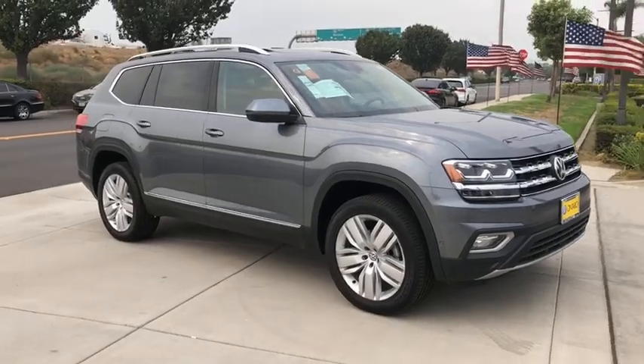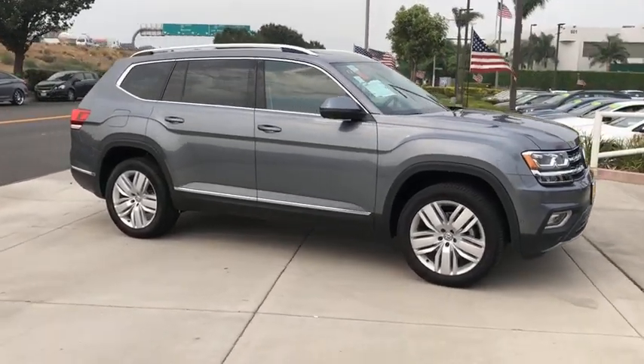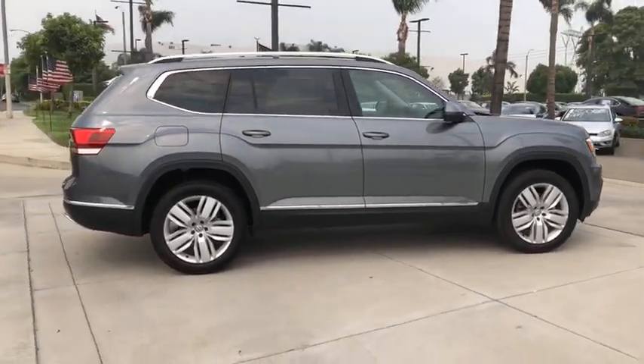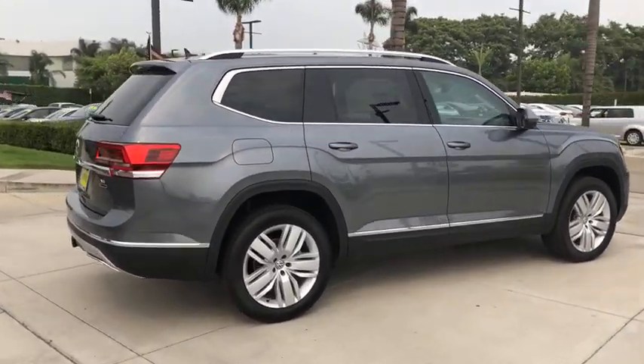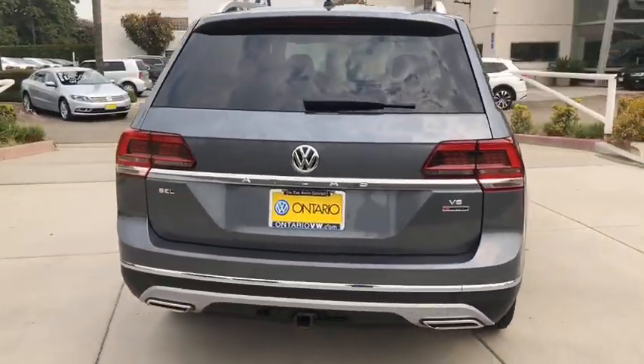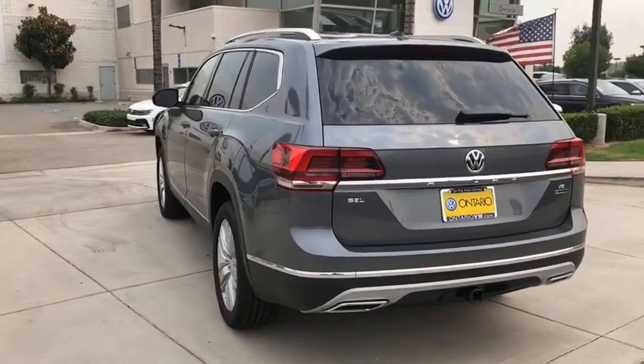2018 Volkswagen Atlas. The Volkswagen Atlas provides you all the flexibility you'd expect from a crossover vehicle with three rows of seating. The Atlas also features the latest in audio and safety technologies. Here are some of this vehicle's great options.